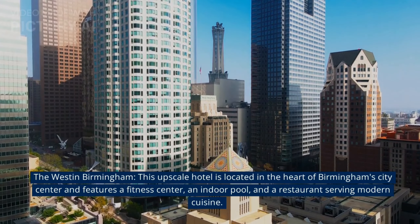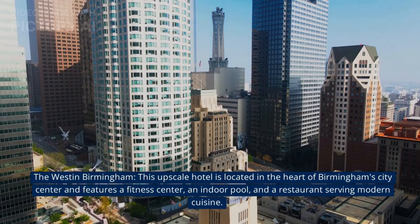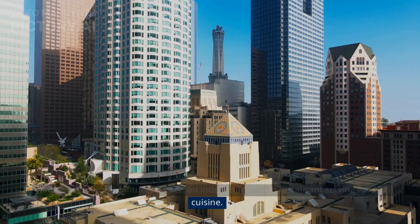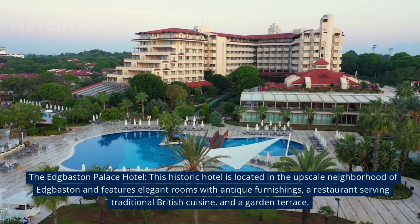At number 3, The West E Birmingham. This upscale hotel is located in the heart of Birmingham's city centre and features a fitness centre, an indoor pool, and a restaurant serving modern cuisine.